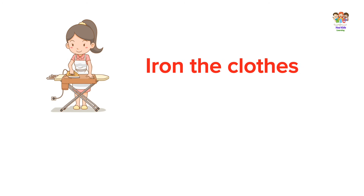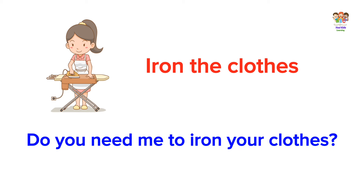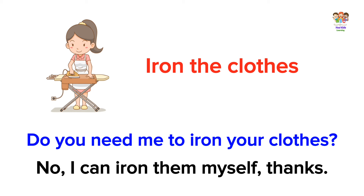Iron the clothes. Do you need me to iron your clothes? No, I can iron them myself. Thanks.